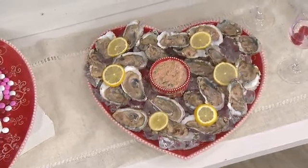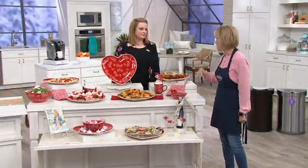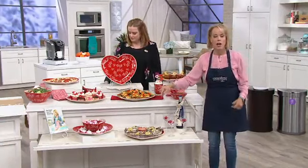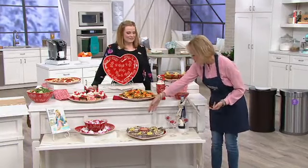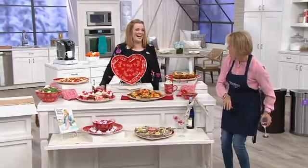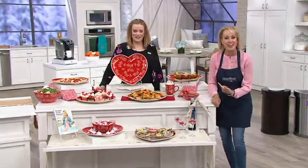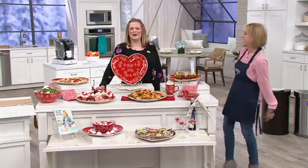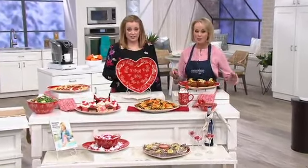My husband and I do not go out on Valentine's Day — we stay in and have dinner. I love how this lets you create an amazing memory. Here we have oysters and champagne — look at these romantic appetizers. Over 200 have already been ordered and we're getting even busier on the phones.